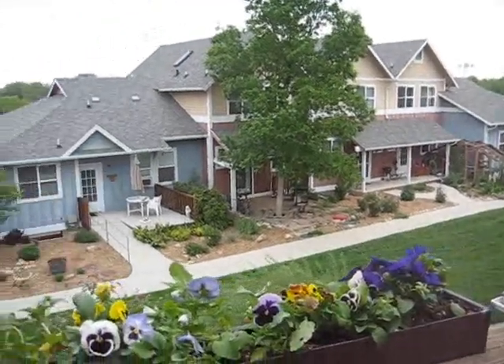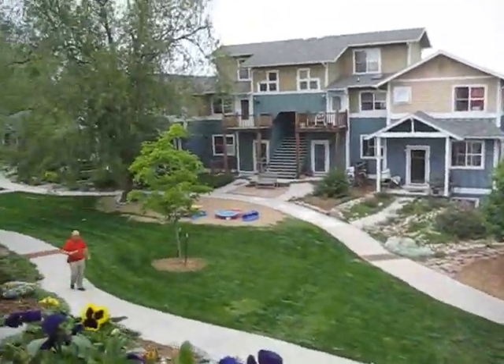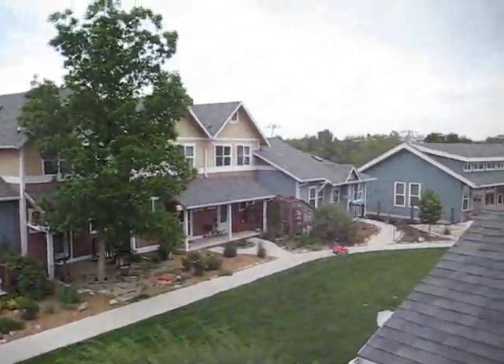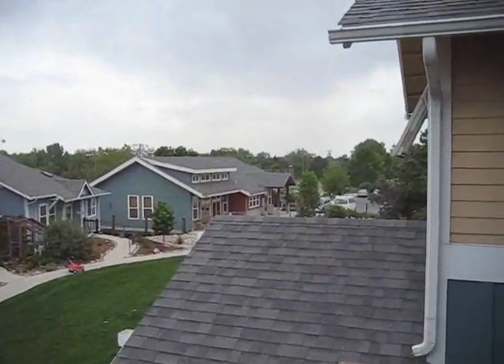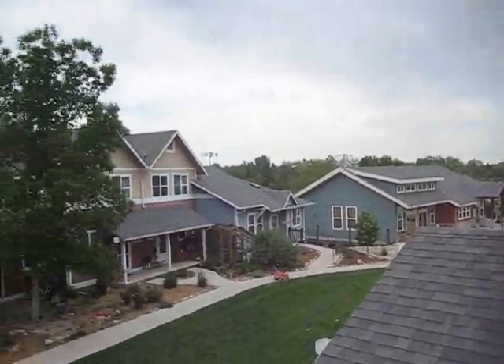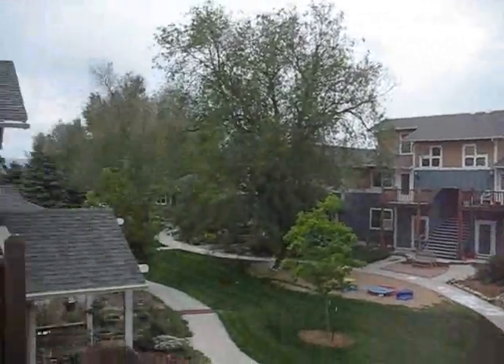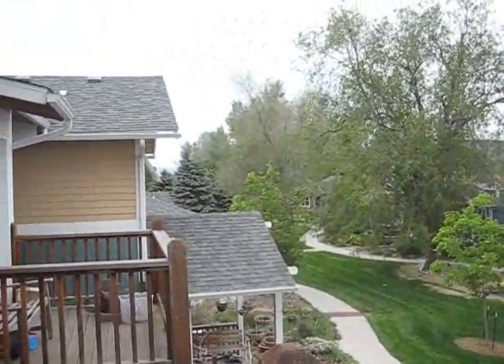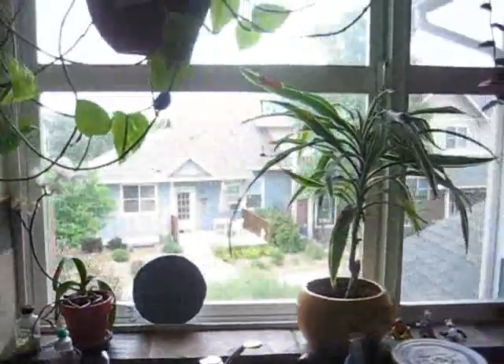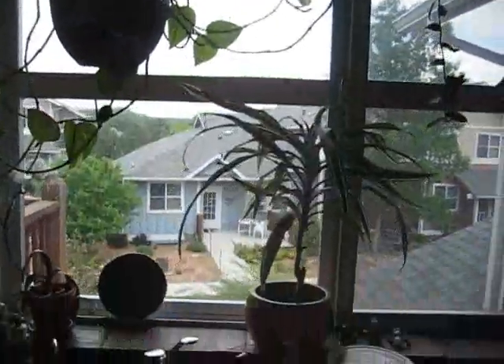There's generally always some sort of potluck or picnic or kids activity going on out here during each day. This is your front balcony. Over on this end of the complex there's a reserved parking spot for this unit, and there's also another parking lot on the other end of the complex. Now we go back in for a little kitchen tour.